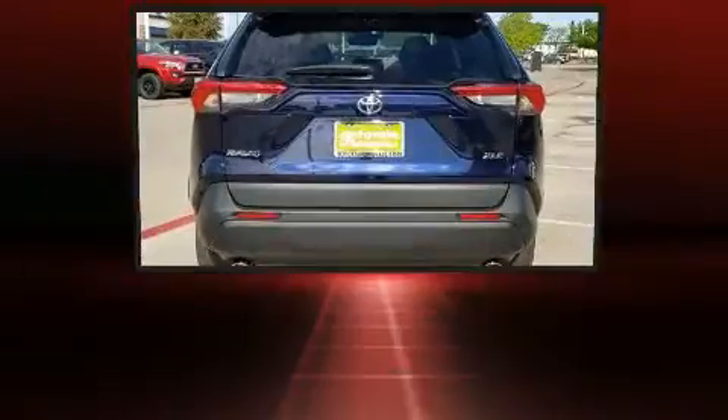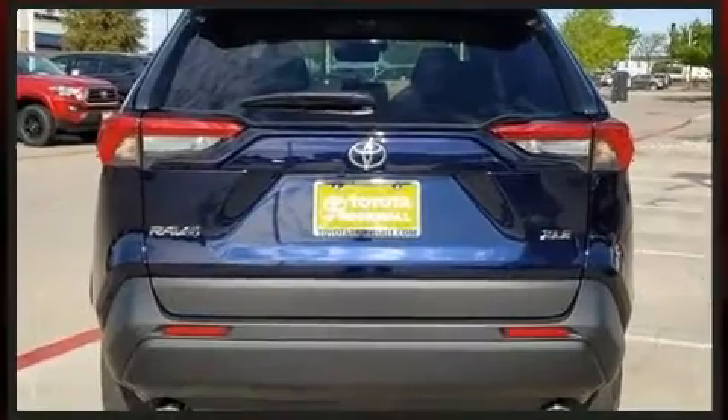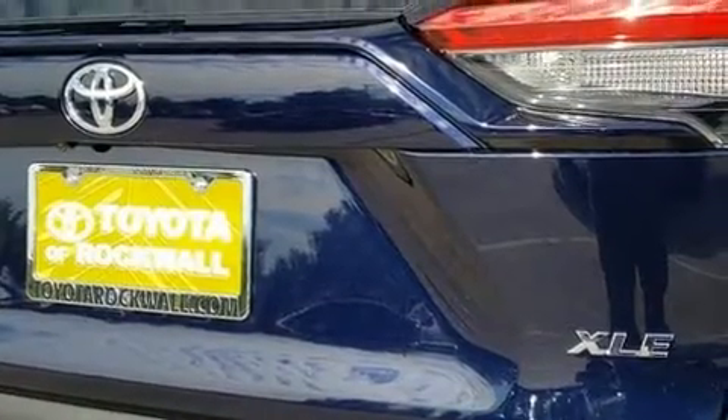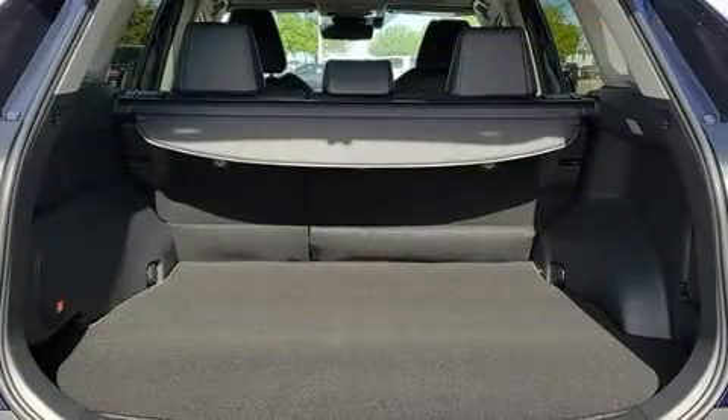Top features include front dual-zone air conditioning, one-touch window functionality, front fog lights, a power rear cargo door, lane departure warning, and much more. For drivers who enjoy the natural environment, a power moonroof allows an infusion of fresh air.